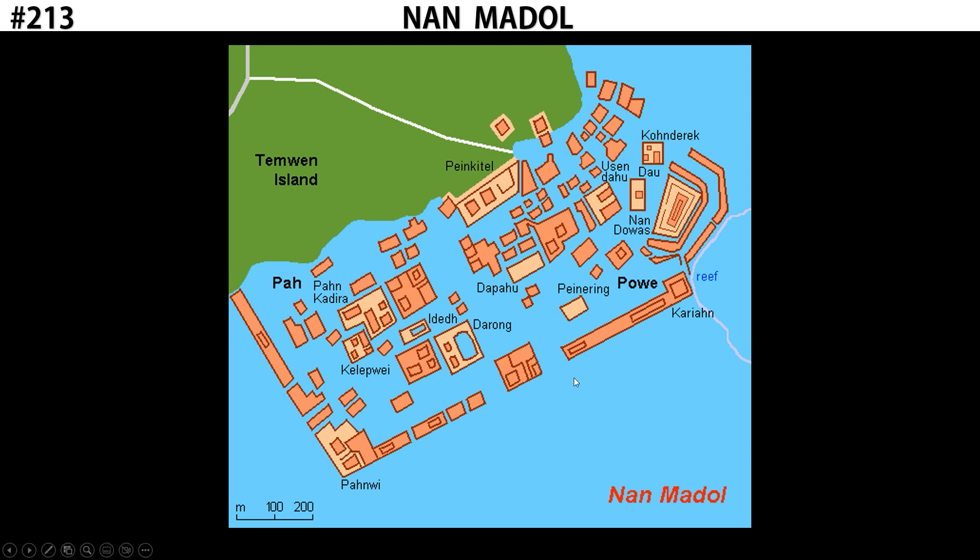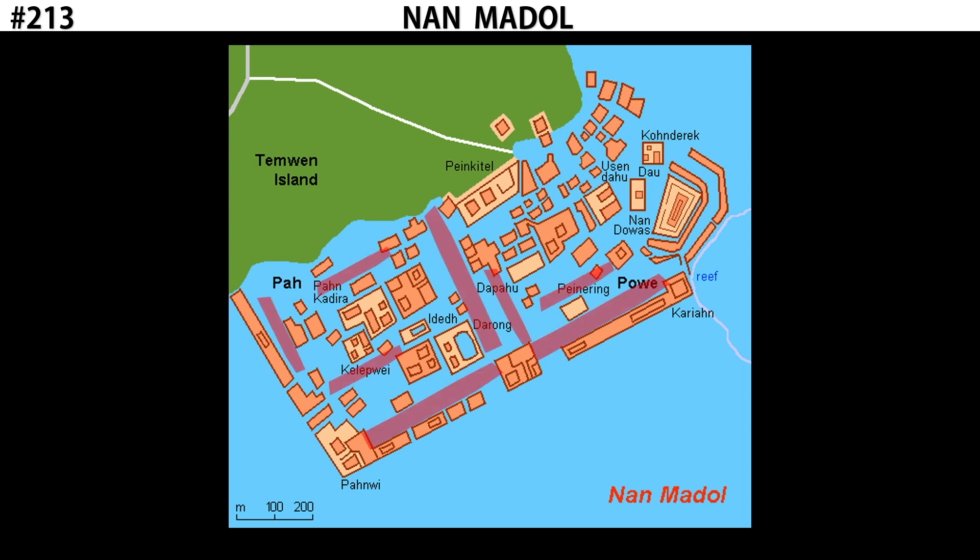Surrounding this site, you'll see a heavy seawall. A seawall is a barrier to protect the buildings from the waves — without it, the waves will just hammer the buildings and over time destroy the structures. You might also notice that there are gaps in the wall, and that's to allow the tides to come in and out. The main way to navigate through Nan Madol was by taking a boat from building to building, and by having the tides come in and recede, they were able to keep those channels as part of the natural ocean.